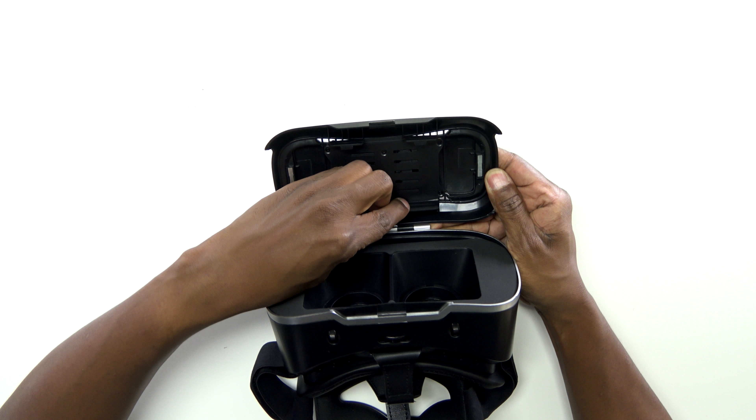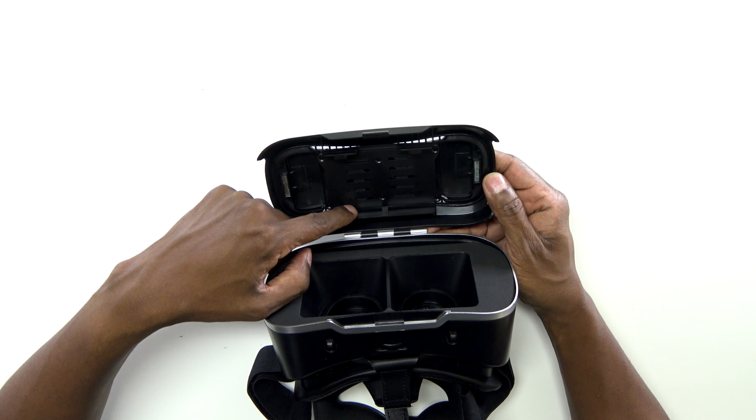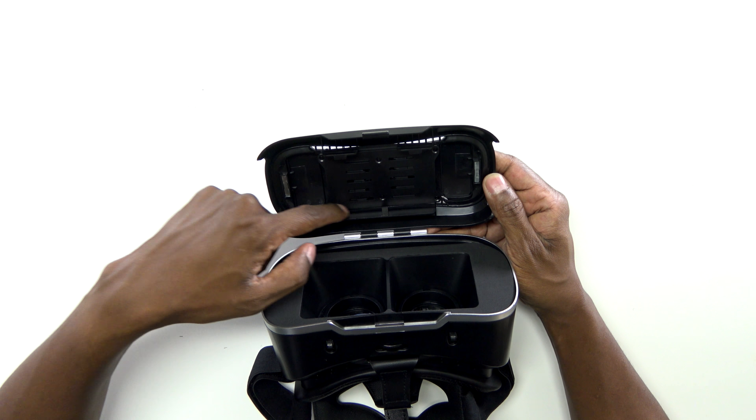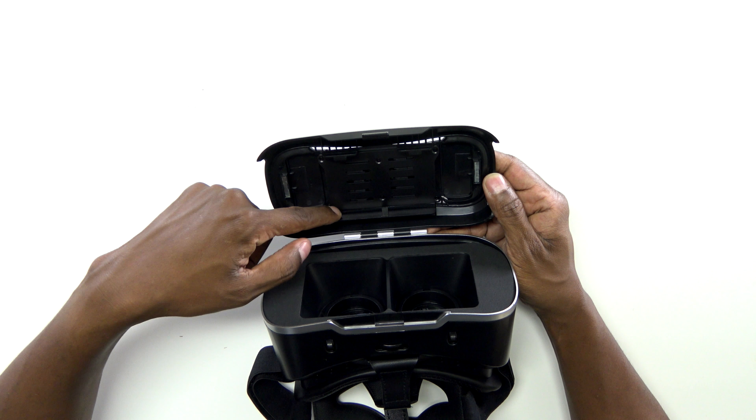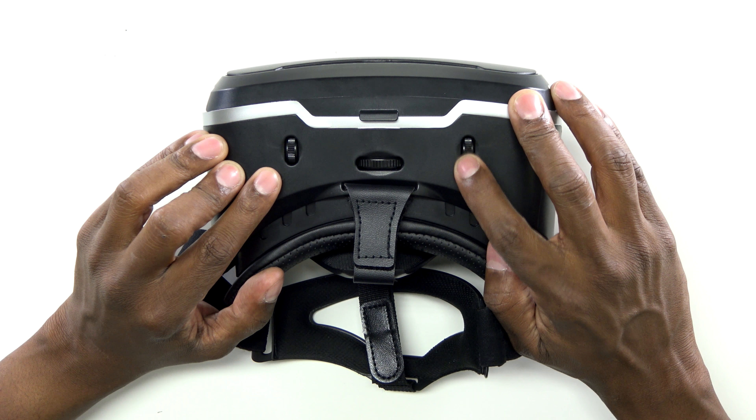Here we have the 3D glasses, and they're really nice. If you open up the hinge here, you can see there's an adjustable tray here to fit all your devices. Now one thing you want to watch out for is just make sure when you put it in here that you're not pressing your volume control or your power button so the phone will stay lit up.